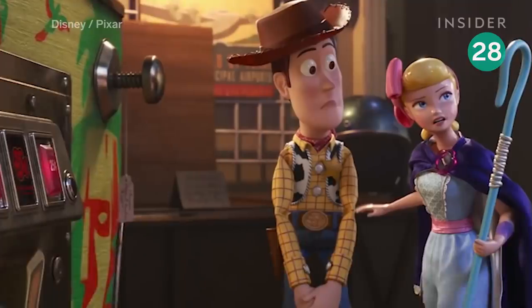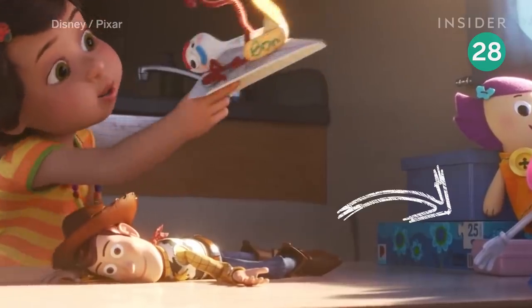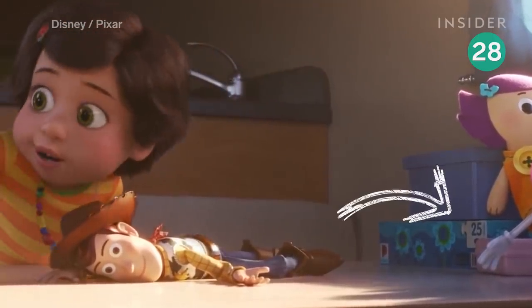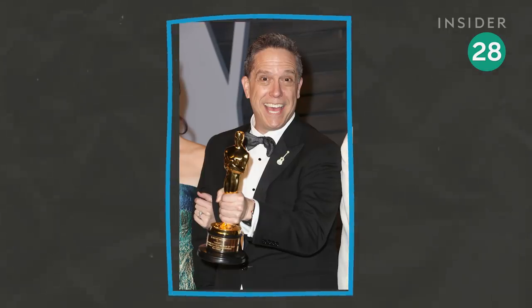Bo presses a 25 cents button on the slot machine to enter the club. The number 25 pops up a few times in the film. This could be a nod to Toy Story 3 maker Lee Unkrich, who's stepping down at Pixar after 25 years in 2019.